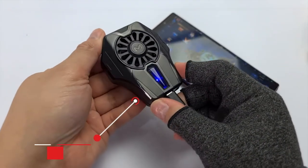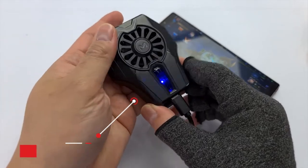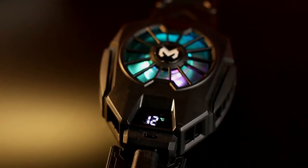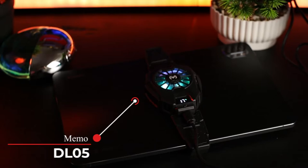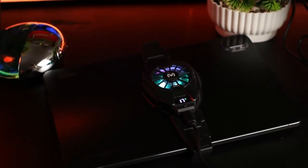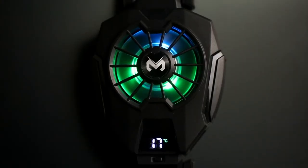The most affordable that we recommend is the Memo DL01, one of the most basic and simple phone coolers. For tablets and larger devices, the Memo DL05 is an upgraded version that can be adjusted for bigger devices like tablets. Its upgrades include RGB lighting, an adjustable strap, and an LED temperature indicator.